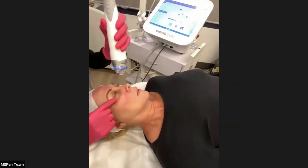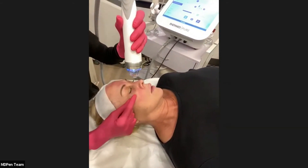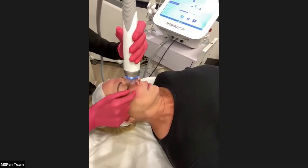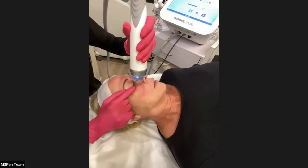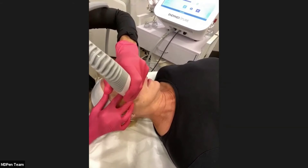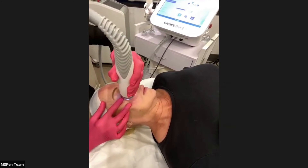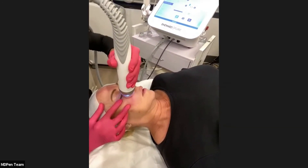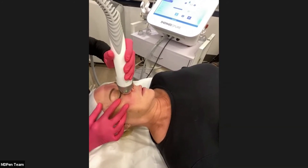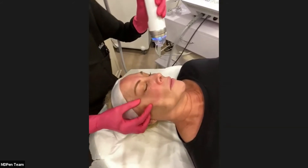When treating the periorbital region, you always want to treat on the periosteum — never treat the eye area above the bone. You can see very mild redness.